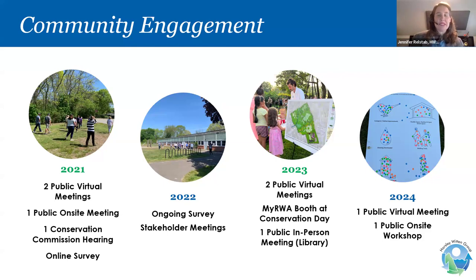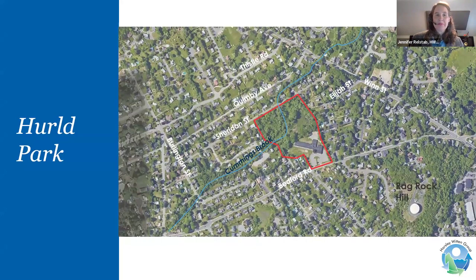We're here tonight to give our update, and we are also preparing for additional engagement. We have a public onsite workshop planned in June, with additional opportunities for public engagement through our permitting process as well. The project site is located at the former Daniel Herald Elementary School site, off Bedford Road and Sheridan to the north. The site is about 12 acres of public city-owned land that includes the former school to the south and wooded wetland and upland areas to the north. Cummings Brook bisects that parcel as it moves from northeast to southwest, eventually flowing down to Fall Brook and then Horn Pond.